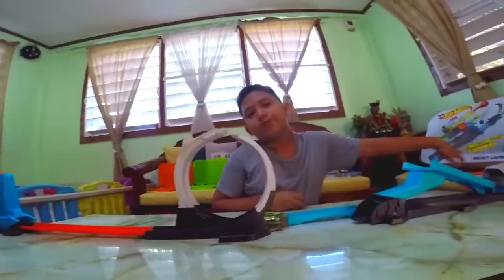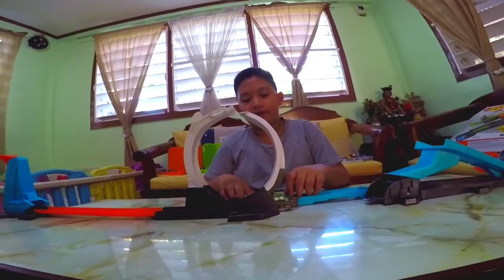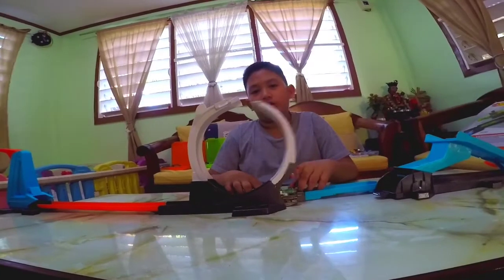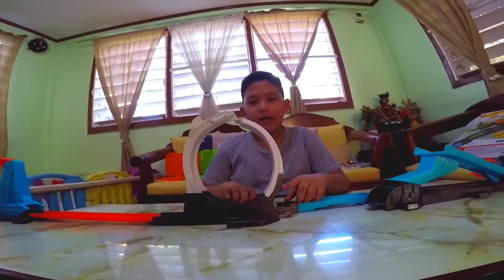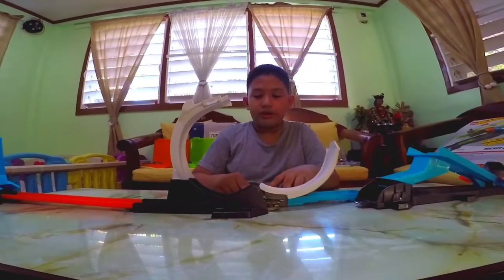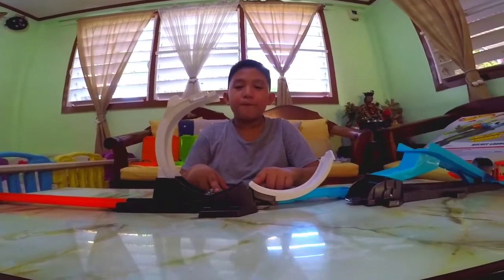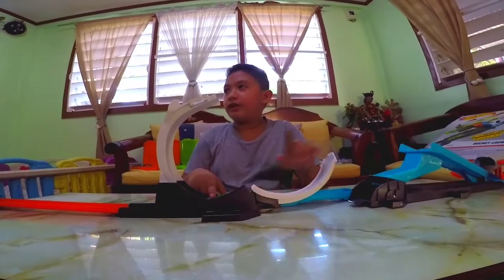How did you acquire that one? Is it someone gave you, or did you buy it yourself? By my mom. Is it a gift? Yes, an early Christmas gift. I forgot why.